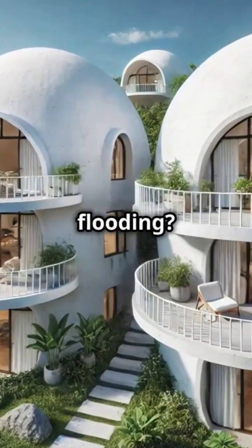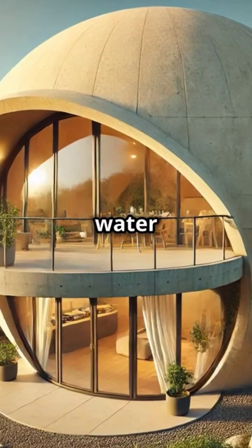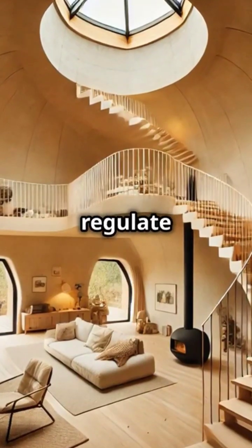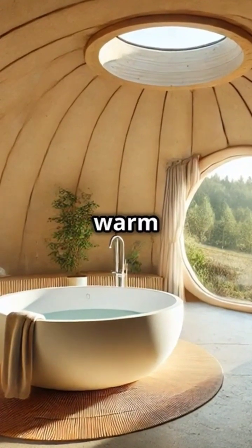And if you're worried about flooding, no problem. Domes are elevated and designed to shed water efficiently, minimizing flood risk. Plus, their shape helps regulate indoor temperatures, keeping you cool in the summer and warm in the winter.